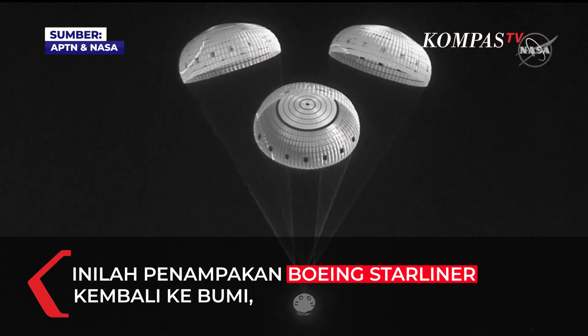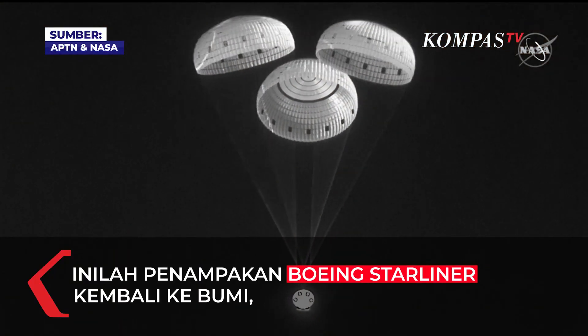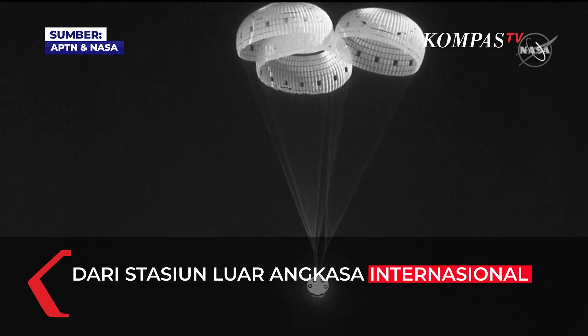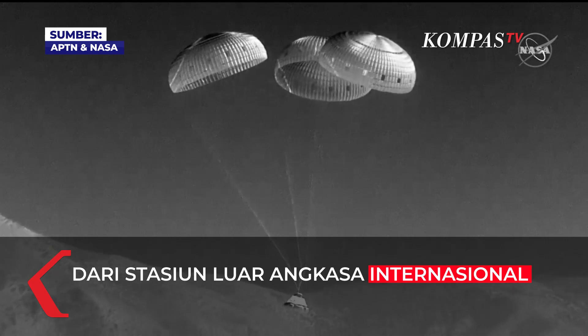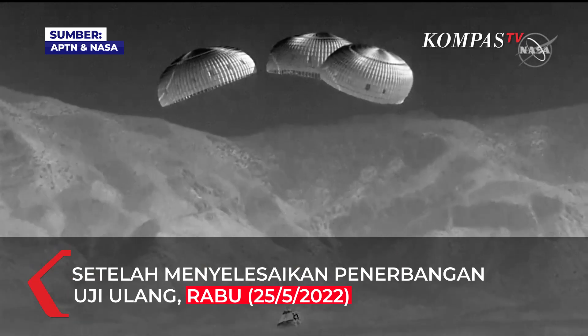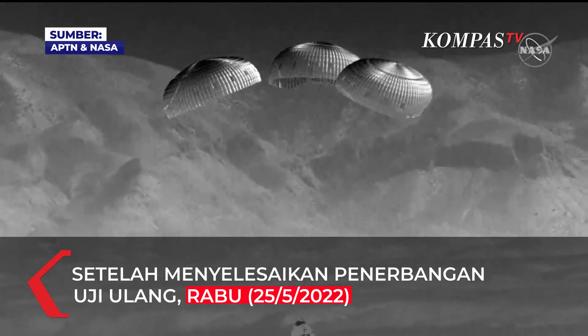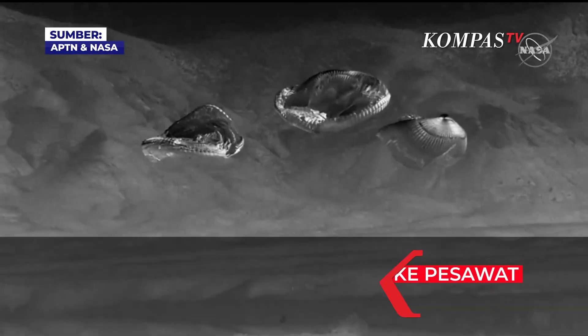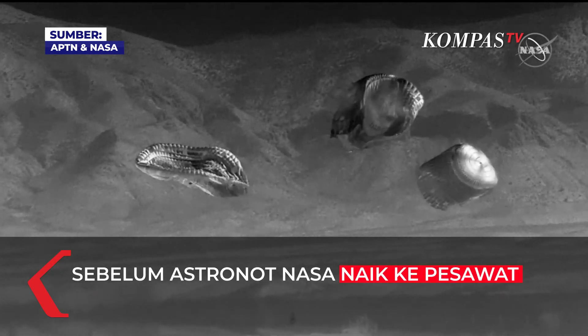Starliner down. Three good main parachutes, looking good. Just seconds left — you can see the mountains coming into frame there. We're getting very close to the ground. And touchdown, Starliner. We're touching down in the desert of New Mexico, marking the completion of Orbital Flight Test 2.